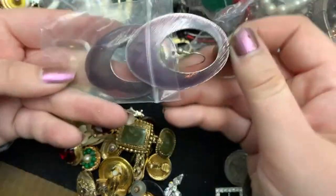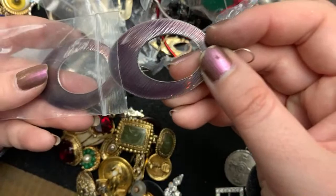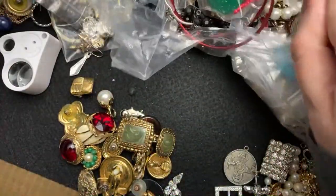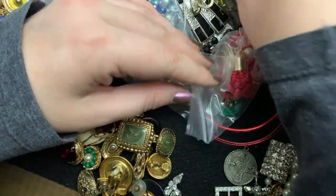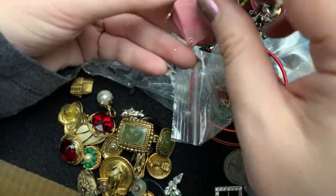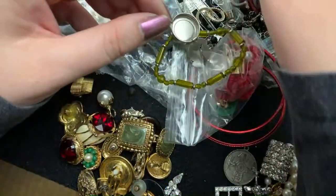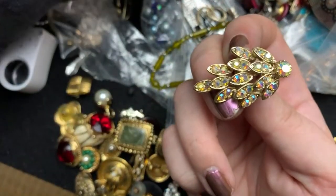These are pretty. Look at — very nice. It's going to be a long video, guys. Sorry about that. This is homemade — a little button cover. Oh, look at how pretty this one is. Very nice.